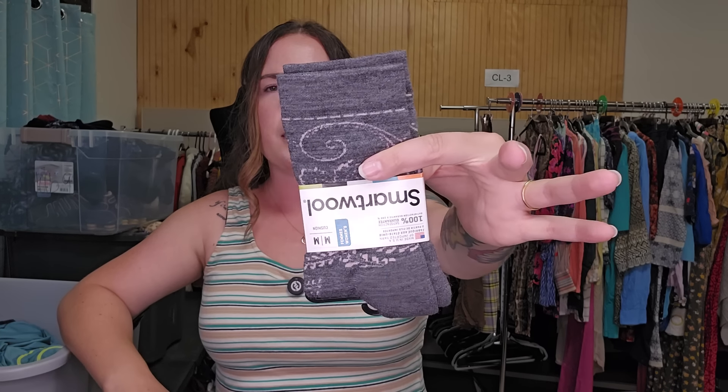I also found these, which will also be a $15 to $20 item. They're smart roll socks — brand new, women's. I thought that was pretty cool.